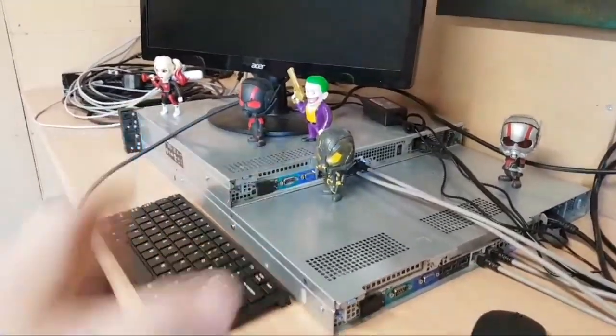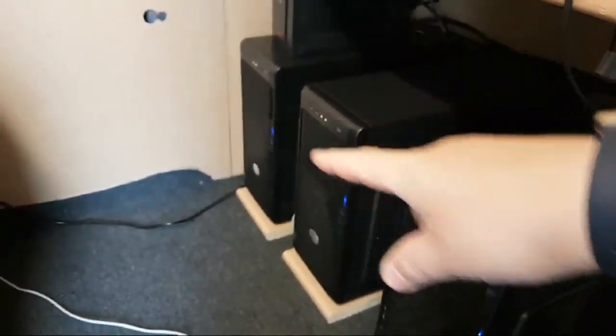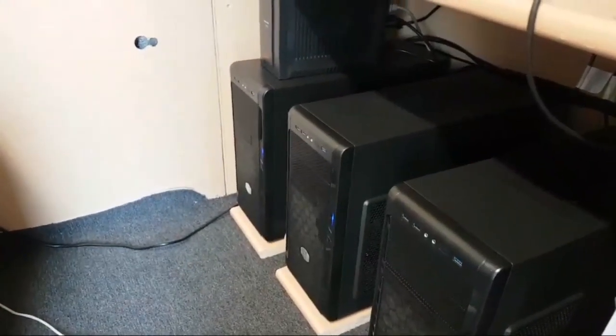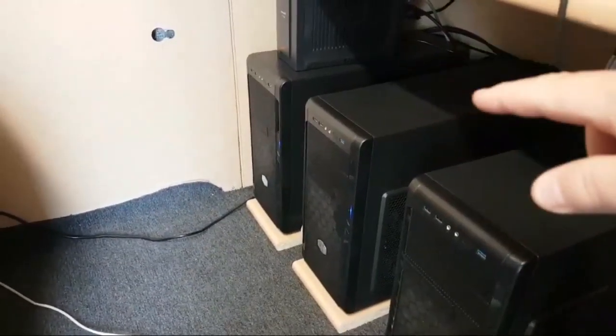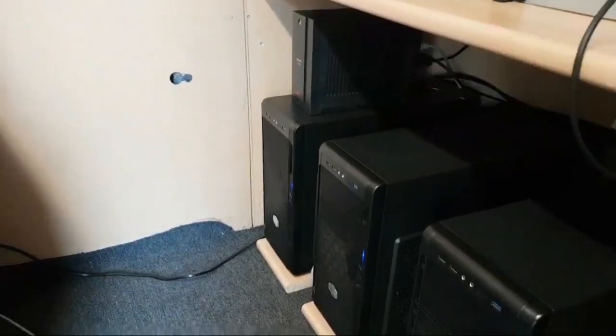The two new server boxes are identical in hardware — same amount of disk space, and I've been upgrading them to NAS hard drives for more capacity. I've got a small UPS up there that sits under these two.